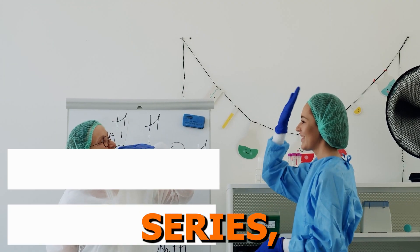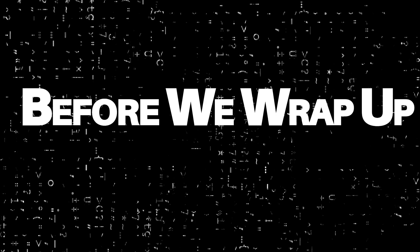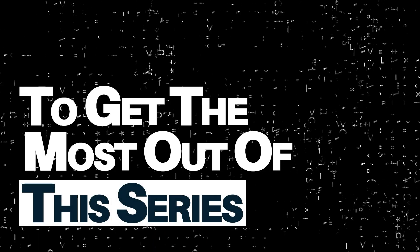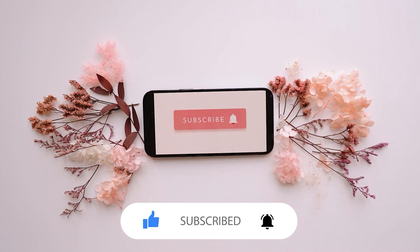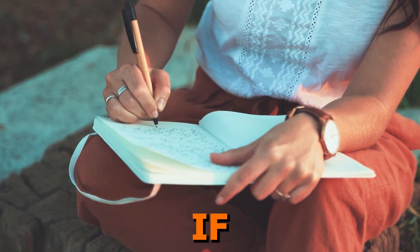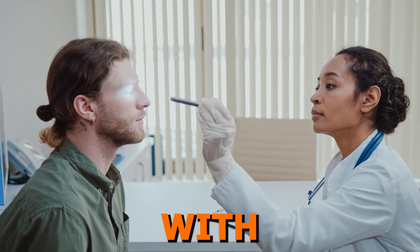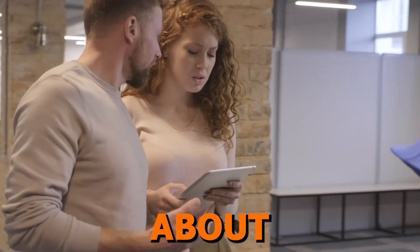By the end of the series, you'll have a clear roadmap to navigate the world of MIGS with confidence. Here's what I'd like you to do next to get the most out of the series: make sure to subscribe to the channel so you don't miss any videos. We've got a lot of valuable content coming up. If you know other eye care providers who would benefit from this series, share the video with them. Let's spread the knowledge and help more people feel confident about MIGS.